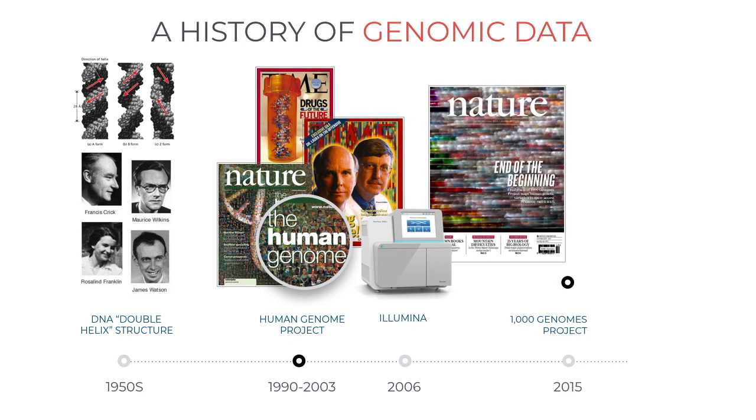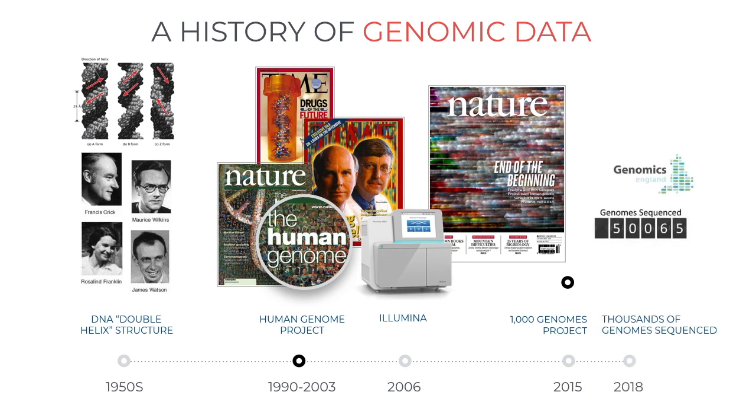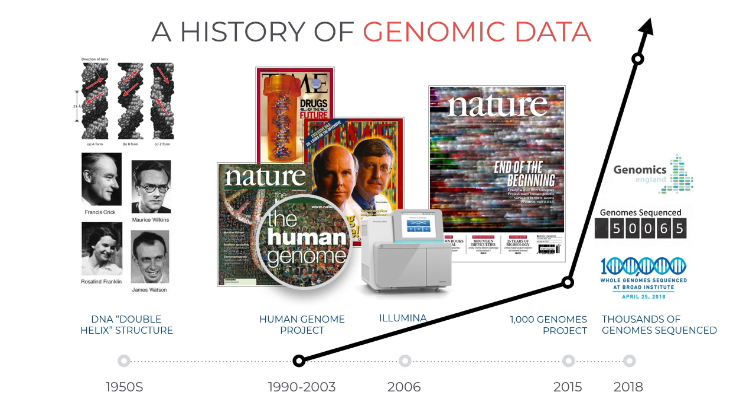In 2018, over 100,000 whole genomes were sequenced. Today, there is an ever-increasing number of genomic, transcriptomic, proteomic and metagenomic data sets available that describe subcellular processes with highly detailed digital data.